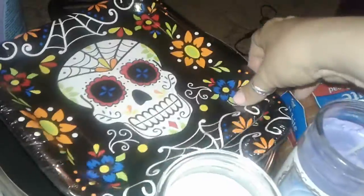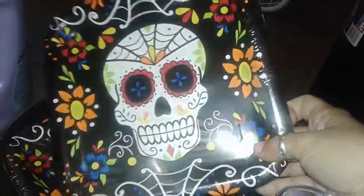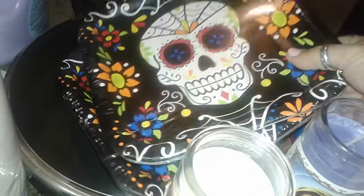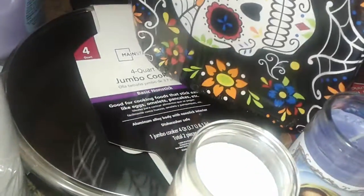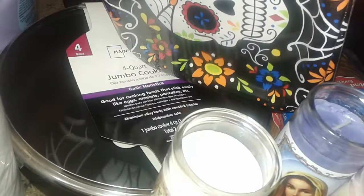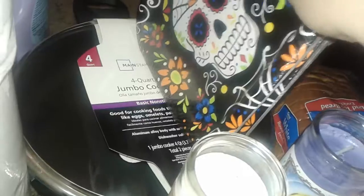I also picked up at Walmart two packs of Day of the Dead paper plates, and these are only 98 cents each. Then I picked up this really big gigantic frying pan with a glass lid because I needed a new pan, and this pan is only $10.